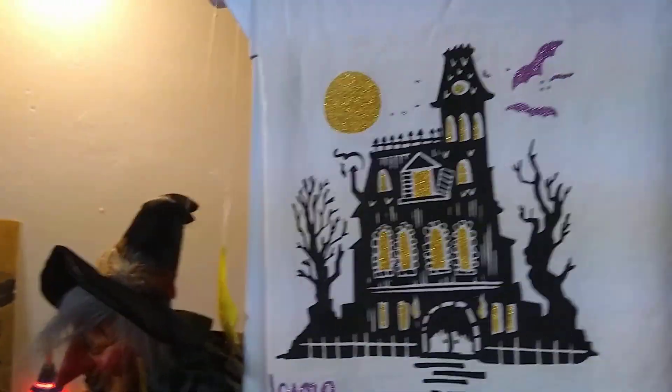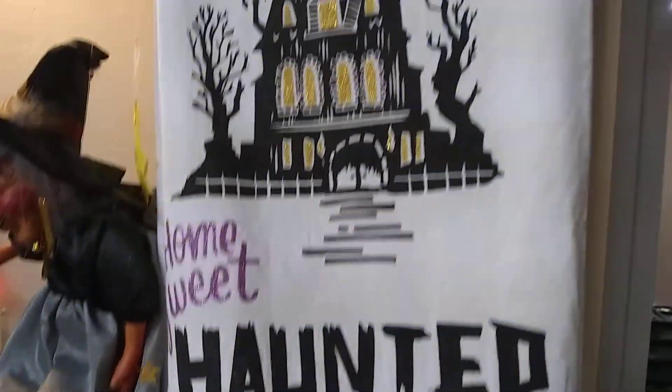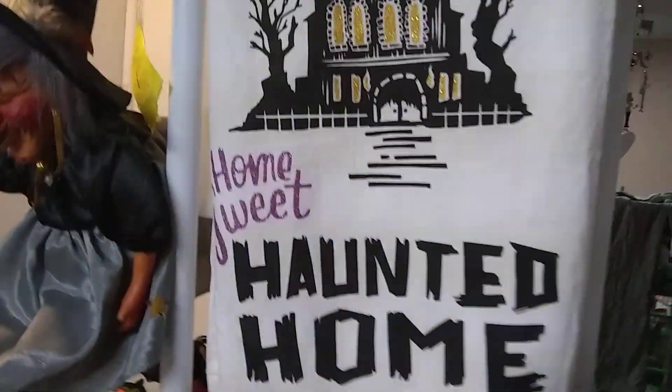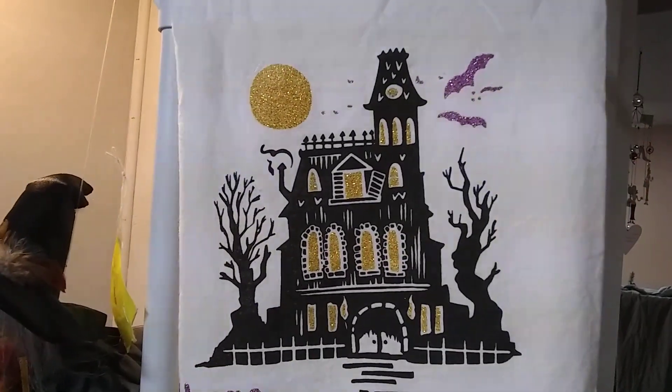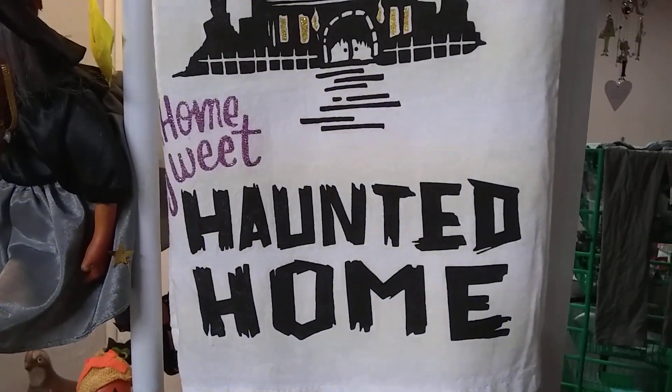This towel hanging here is not vintage — I thrifted it. It's kind of an inexpensive, thin tea towel, but it's really big. I'm going to turn it into a pillow. I thought it was really cute with the haunted house and the purple bat — 'Home Sweet Haunted Home.' So that will be a pillow that I'll make.